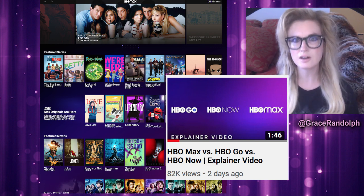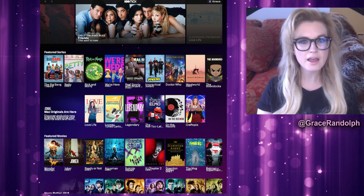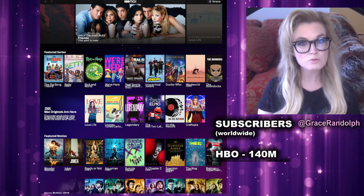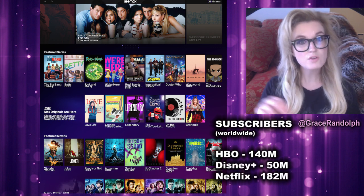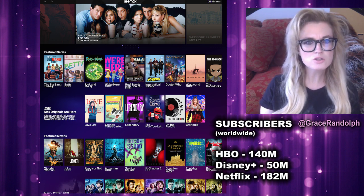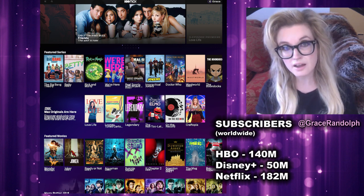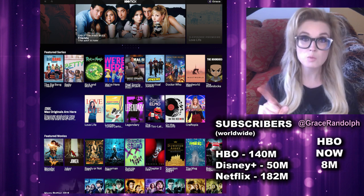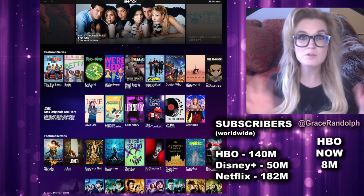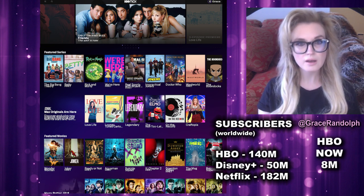I haven't cut the cord yet - I like my live television. So yes, they're leaning heavily on HBO content, but HBO already has 140 million subscribers worldwide. For perspective, Disney Plus has 50 million worldwide so far and Netflix has 182 million. Only the people who have HBO Now will roll over automatically into HBO Max, and that's only about 8 million people, so subtract that from any headlines you see for how many HBO Max subscribers there are out of the gate.